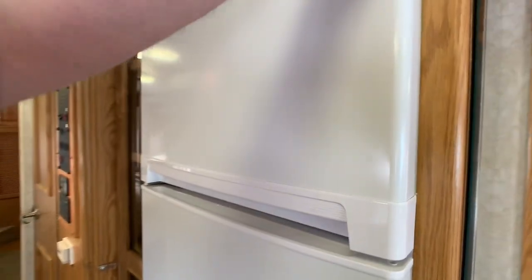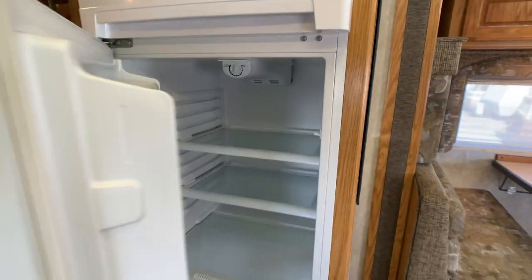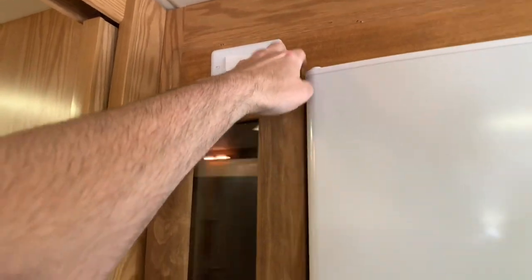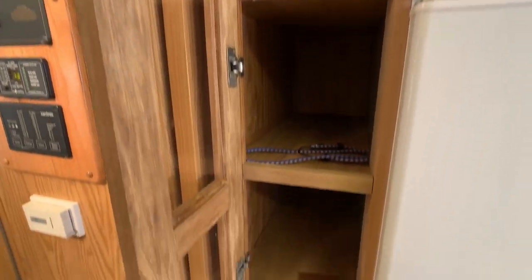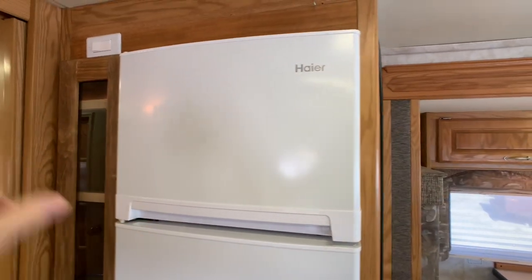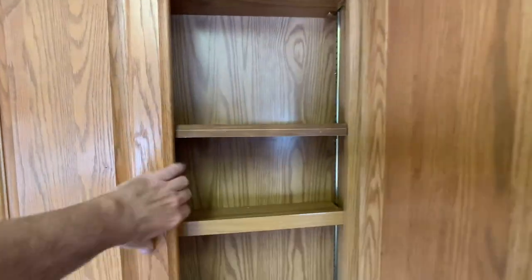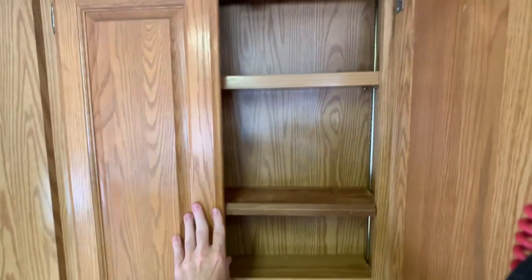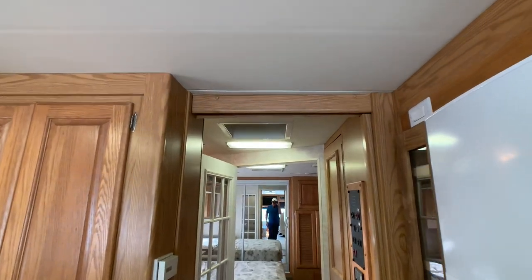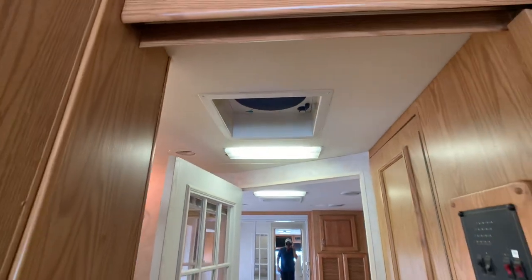The original refrigerator did go out and it's been replaced with a residential unit. There's a little switch to turn it on and off, and I believe it's tied into the 2,000-watt inverter, which I'll show you outside. There are also pantries with soft-touch vinyl sealing — that was a big deal in 2005. You have Fantastic vent fans throughout, including one in the kitchen.